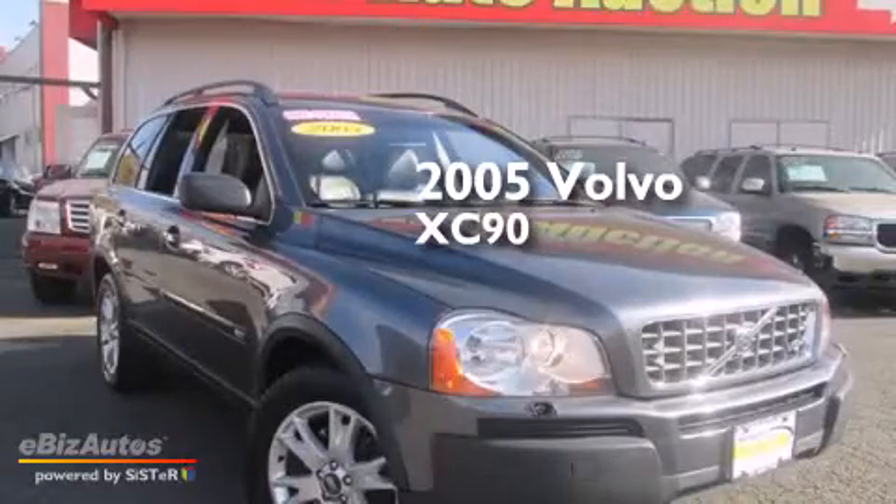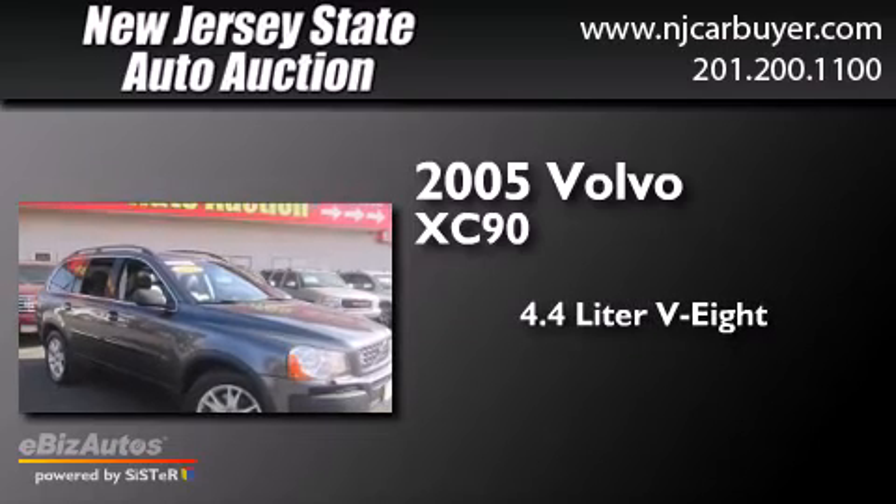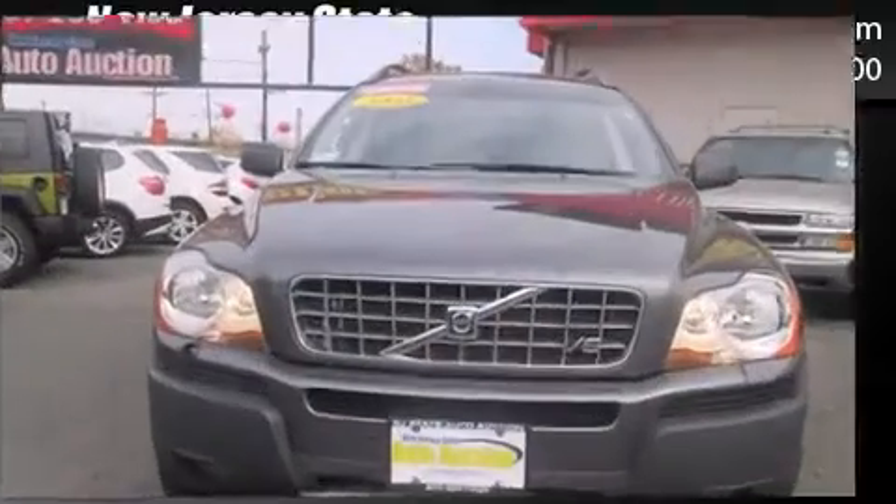This is a 2005 Volvo XC90. It has a 4.4-liter, eight-cylinder engine, a six-speed automatic transmission, and all-wheel drive.